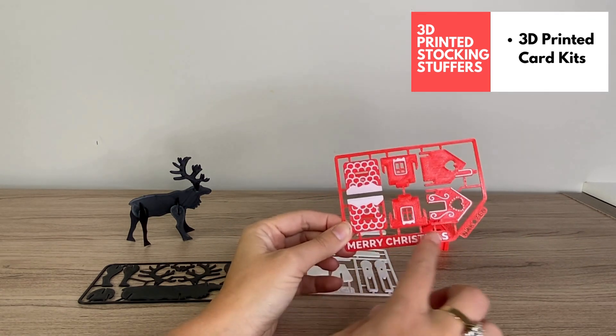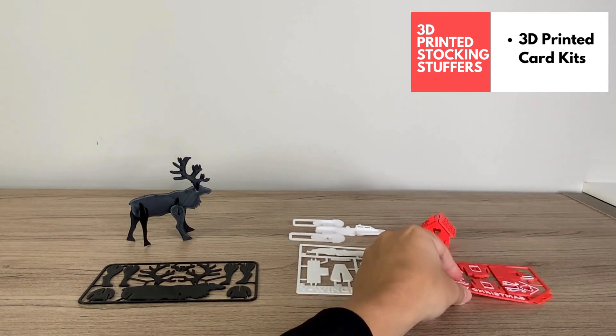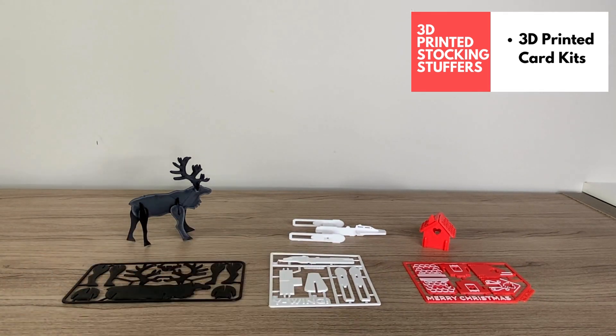You could customize the card kit — put the name of the person you're gifting to on the design. I think that would be really fun and perfect for the stocking this year.